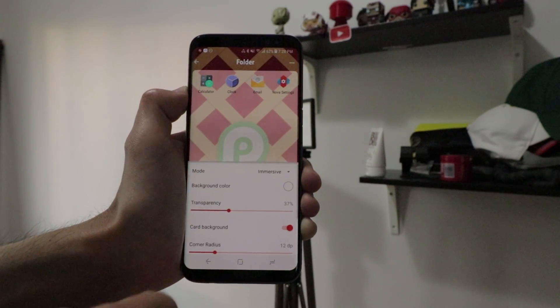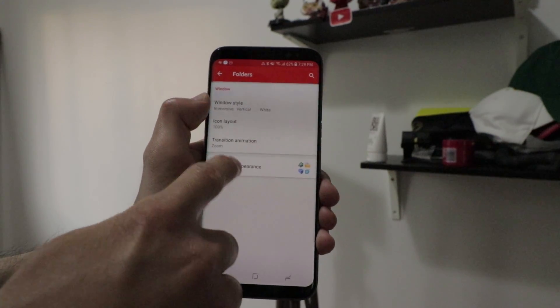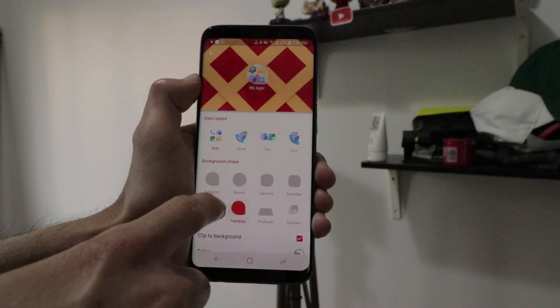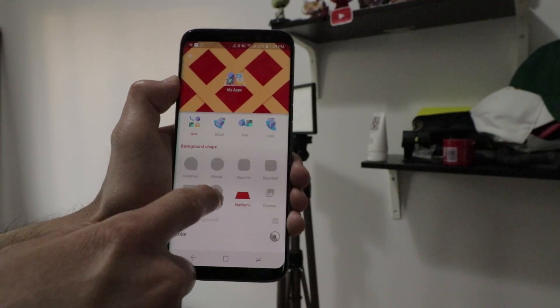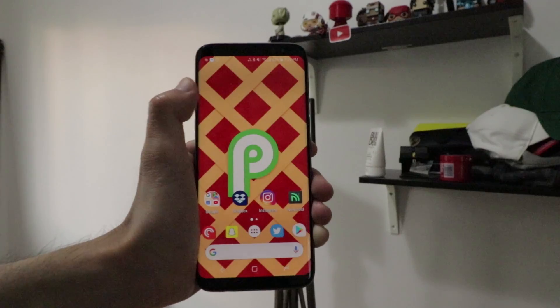You'll also be able to match your folders to the adaptive icon style, which is pretty cool. If you're a fan of adaptive icons, you'll be able to customize your folder to match all your other apps on your home screen.